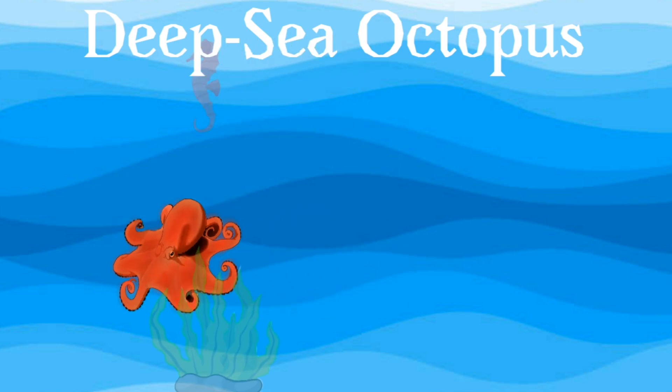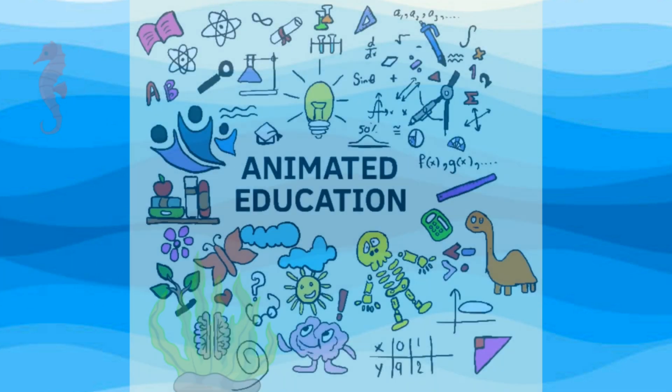Animated Education thanks you for watching.